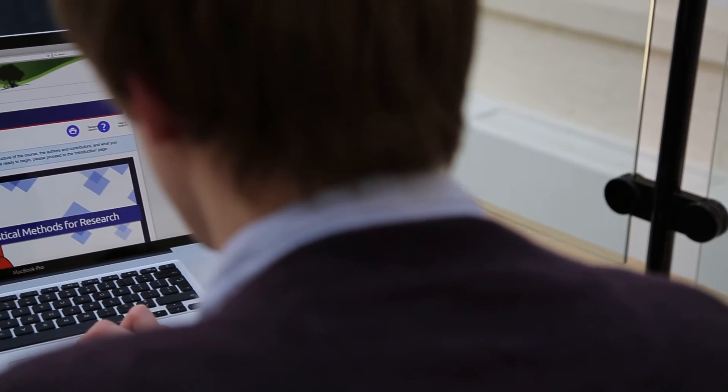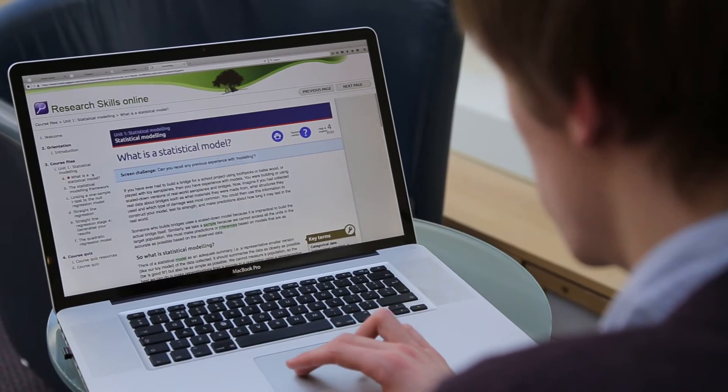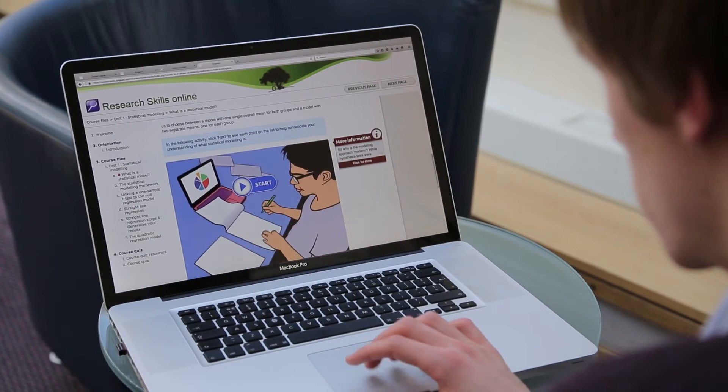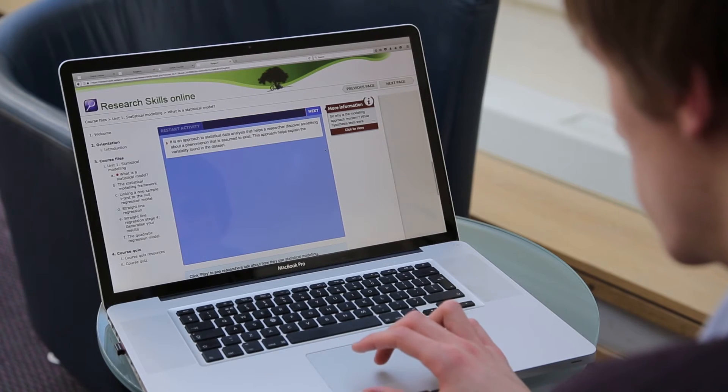Recent studies of undergraduate research in the US have highlighted some pervasive skills gaps in this area. To help solve this problem, we're developing a new training program called 'Research is a Transferable Skill,' focusing on critical professional competencies for students who are planning to pursue a career in a research-related field. A key outcome of the training is that the student will understand the benefits of developing a researcher mindset while at college, which we believe can significantly enhance their prospects for long-term employability and career success.